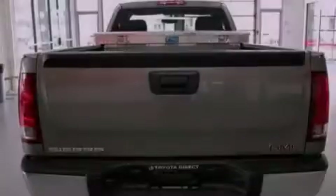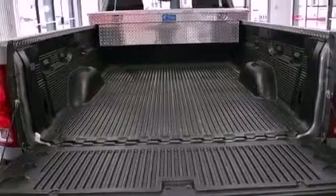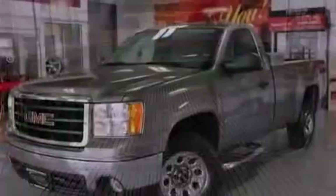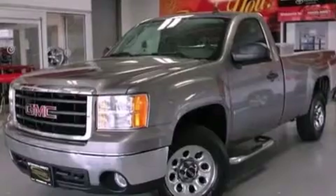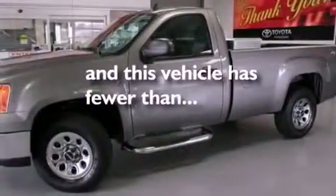Features include XM satellite radio, a low tire pressure indicator, dual cargo area lights, a passenger side vanity mirror, an anti-lock braking system, a passenger side airbag, air conditioning, and this vehicle has less than 66,000 miles.